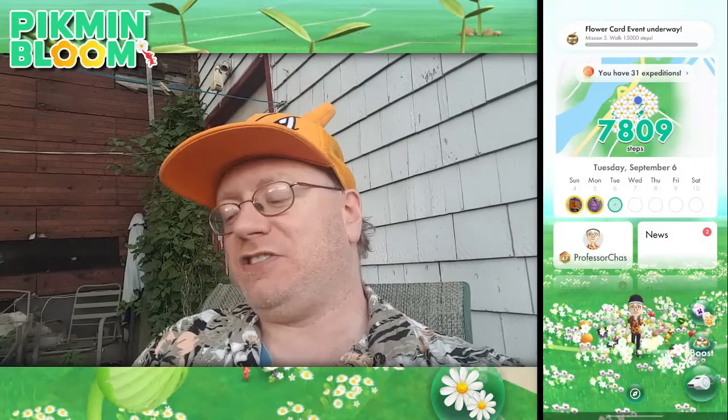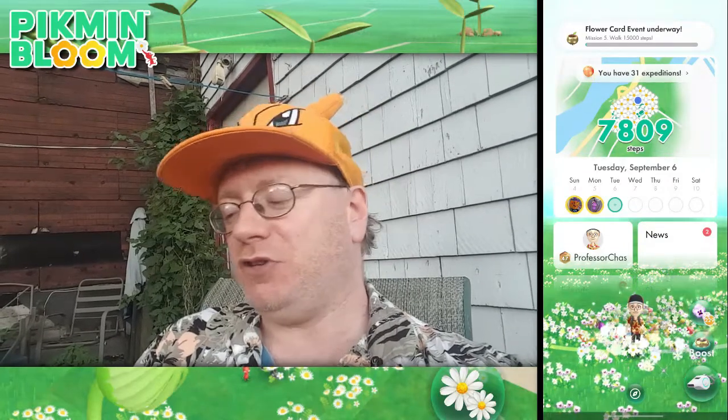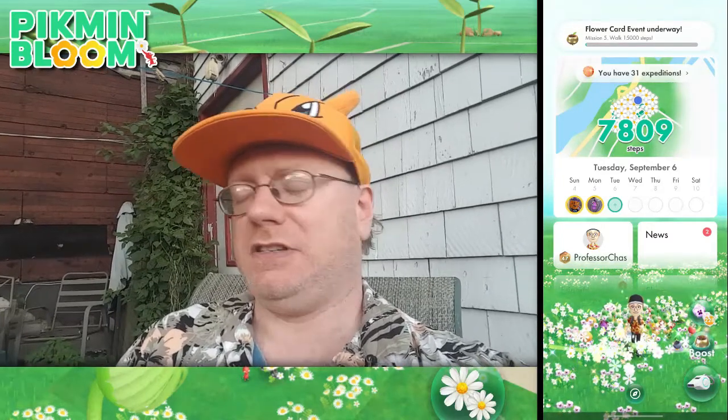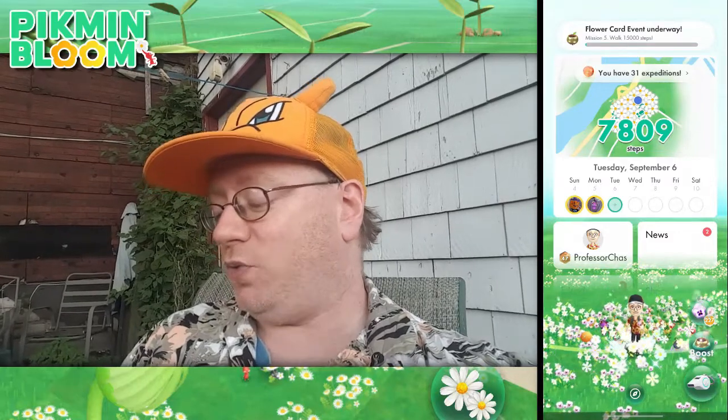I like this event because it's giving me more content for Pikmin Bloom, showing my step-by-step progress as I get all these missions complete. Hopefully you folks find it interesting watching my progress along the way.